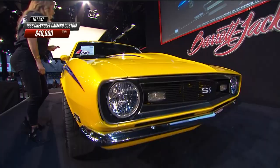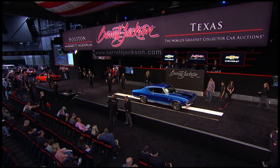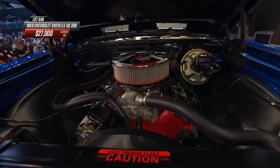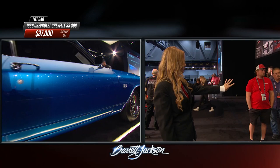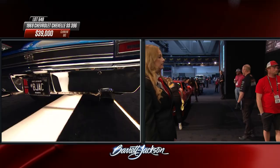Speaking of restomods, a 1968 Camaro is right there - frame-off restoration with a modern crate engine, old looks and new technology. Pulling up behind it is a 1969 Chevelle SS 396. It's an undocumented SS but nicely presented, with the 375-horsepower L78, aluminum intake manifold, four-speed wide-ratio Muncie transmission, and a GM 12-bolt rear end with 4.10 gears. This is a stoplight-to-stoplight car with 15-inch wheels in place of the original 14s.